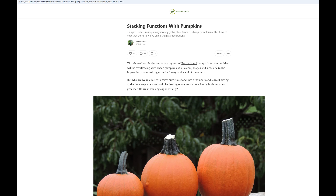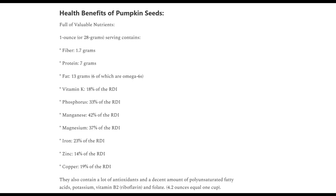For anyone out there who's carved pumpkins, don't let those pumpkin seeds go to waste. Those things are nutritional gold. They're packed with vitamin K, phosphorus, manganese, magnesium, iron, zinc, copper, antioxidants, vitamin B2, potassium, and folate — not to mention a significant amount of protein.